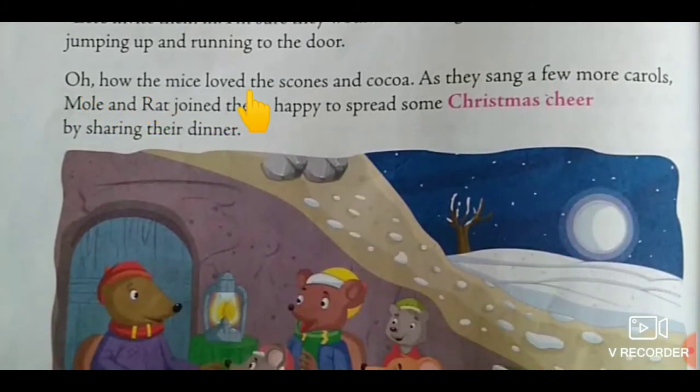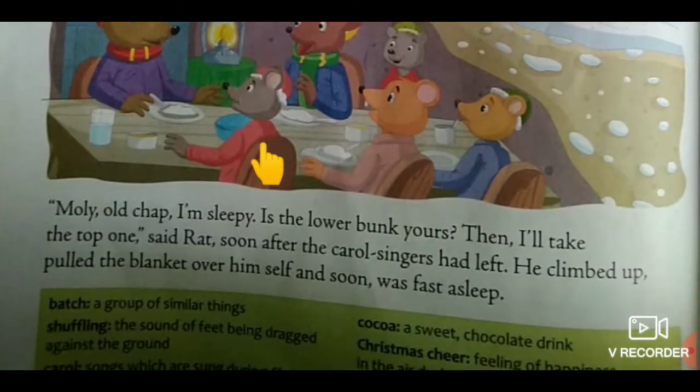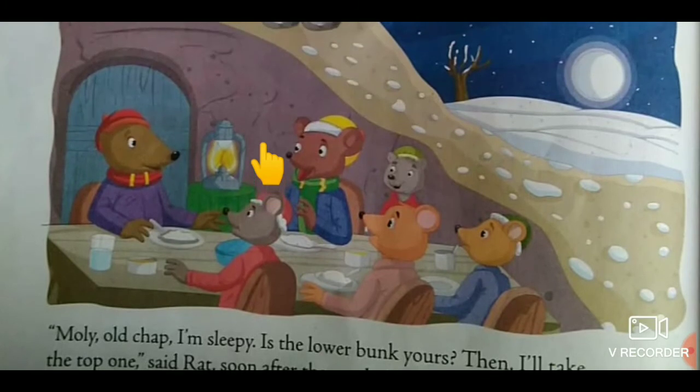How the mice loved the scones and cocoa! As they sang a few more carols, Mole and Rat joined them, happy to spread some Christmas cheer by sharing their dinner. Look at the picture, children — all are sharing their dinner.